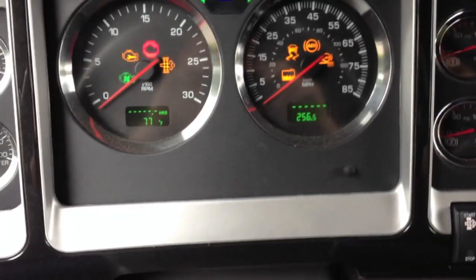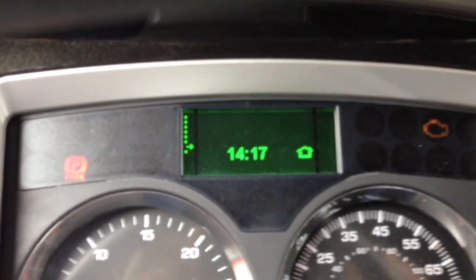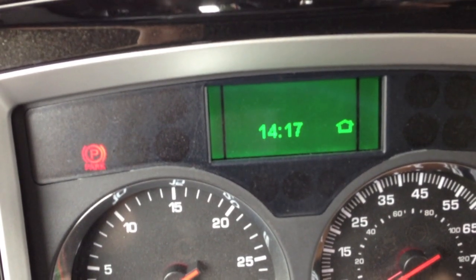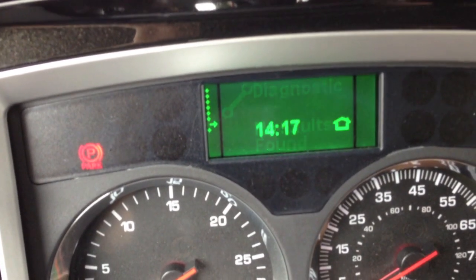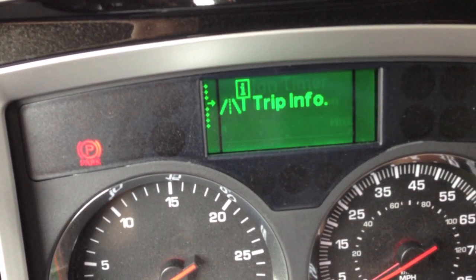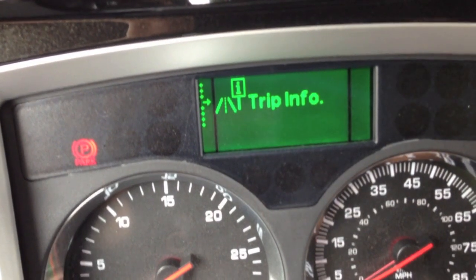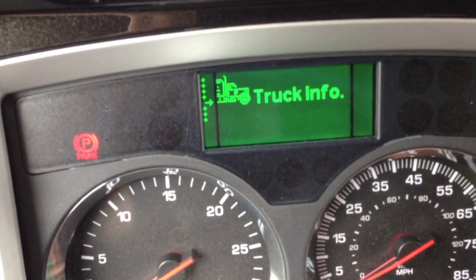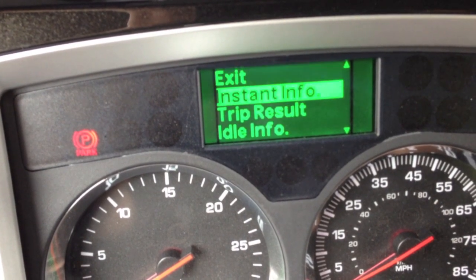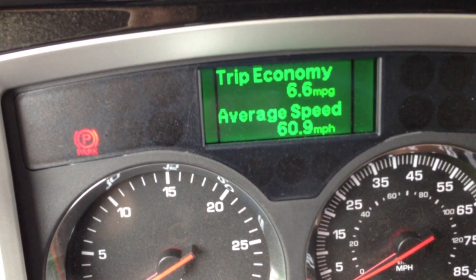On the front here, one thing I like about these new trucks is they got this little information center. You got a clock, it'll show the RPM, ignition timer, trip information, truck information, all that stuff. On the trip, when you're going down the road, it'll show your fuel economy and all that stuff.